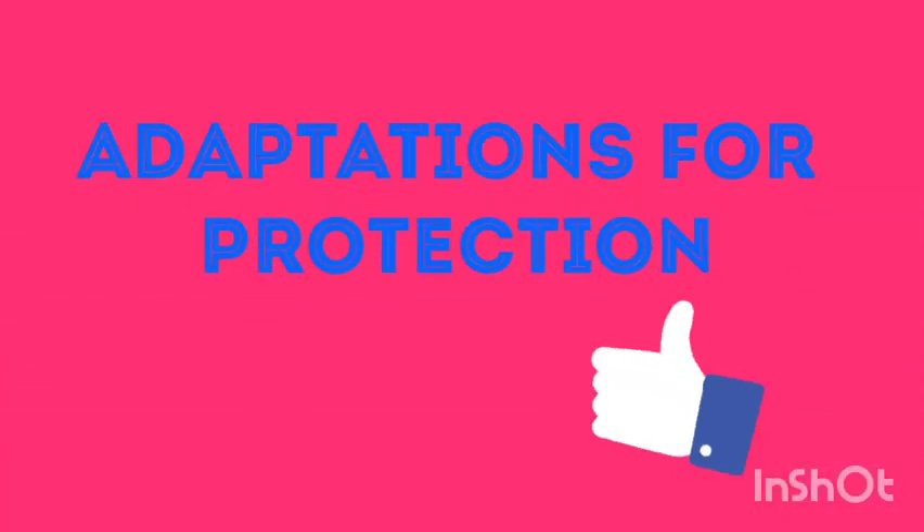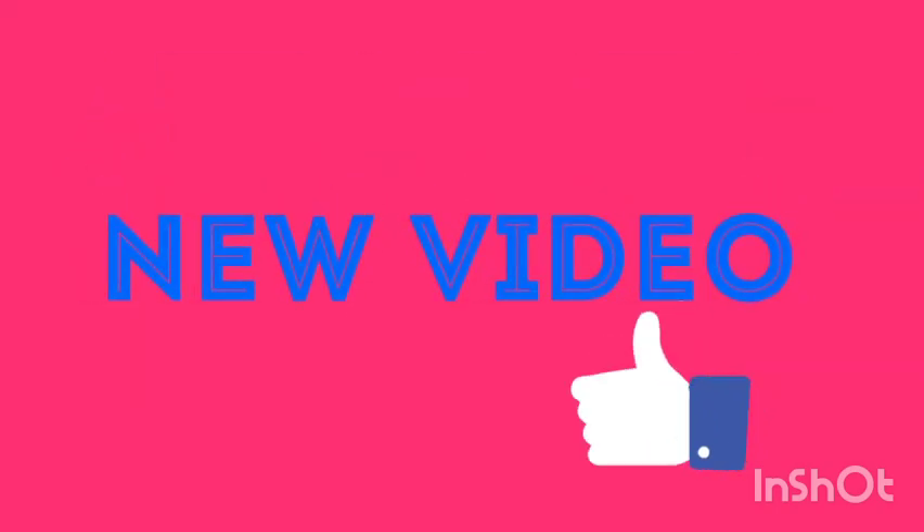So that's all about adaptation for protection. We will meet in the next video with a new topic. Till then, stay safe.